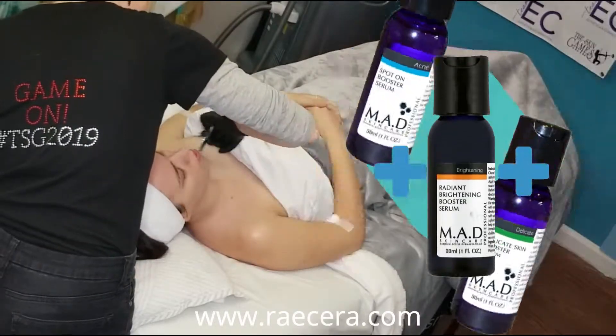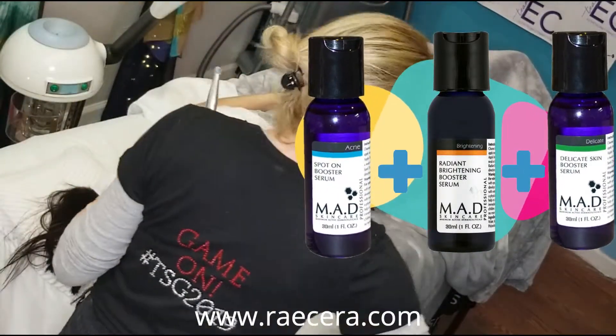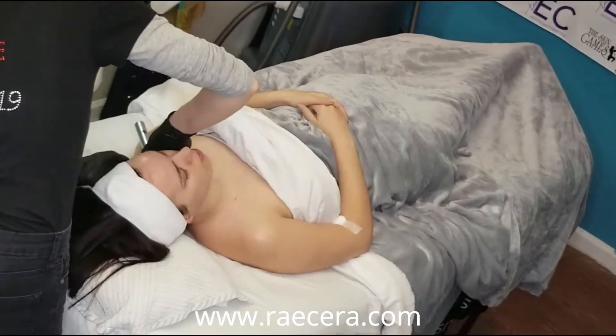We combine several of our MAD booster serums with hyaluronic acid so we can use them in our water-to-regenerate nano-infusion treatment.